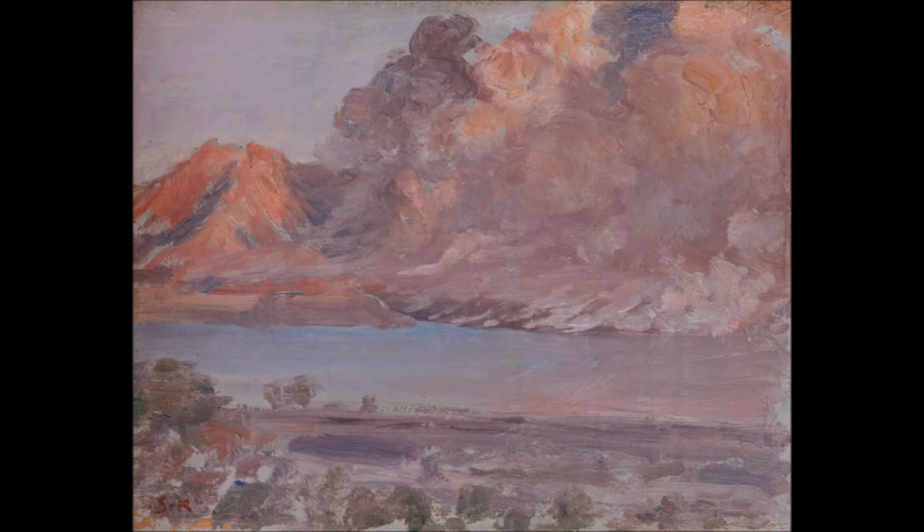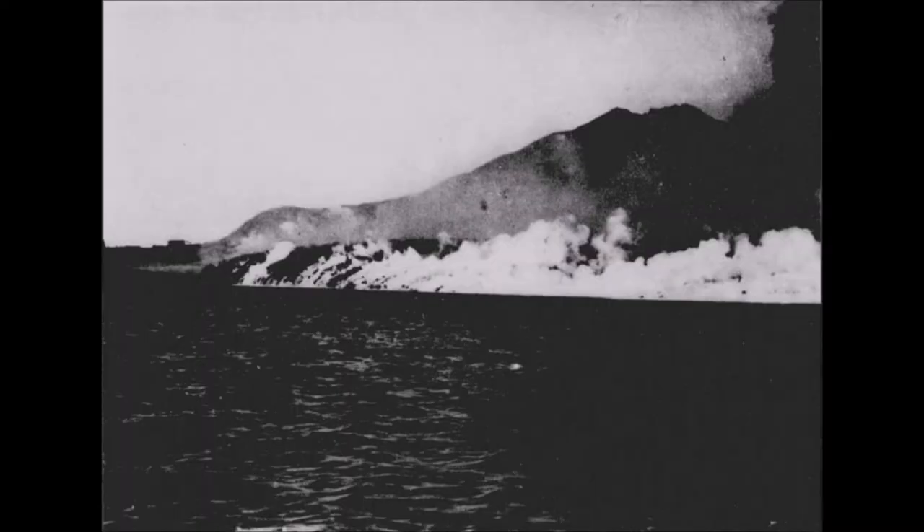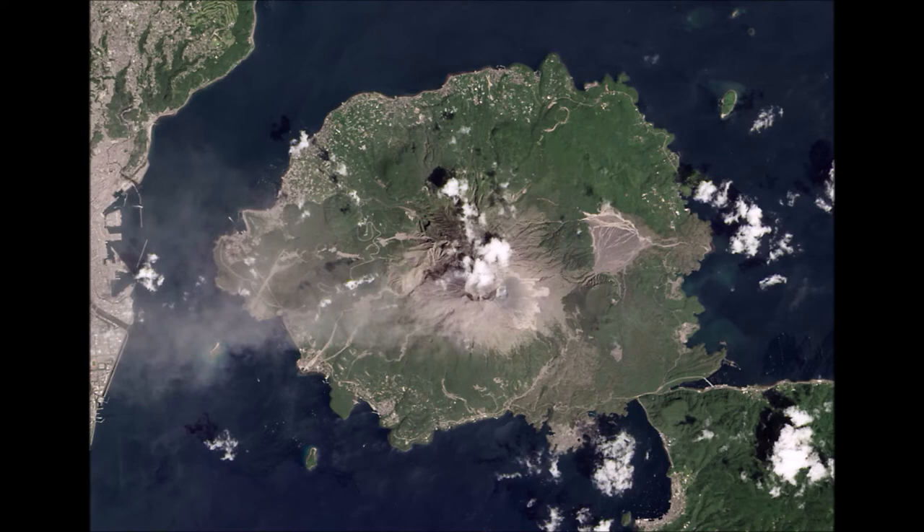The lava flows were considered unusual because the magma content of volcanoes in Japan is silica; therefore, explosive eruptions were more common. The lava flows that took place out of Sakurajima created an isthmus.